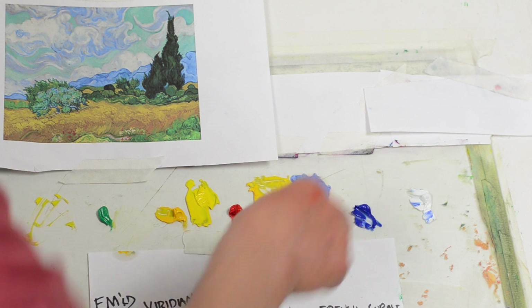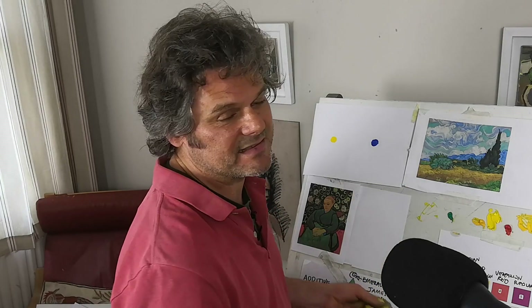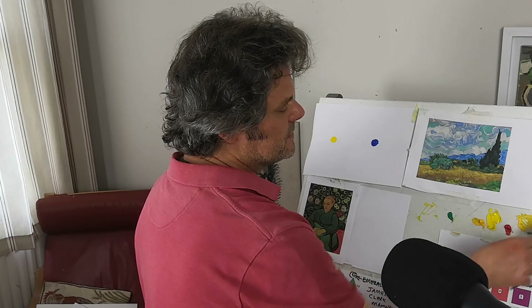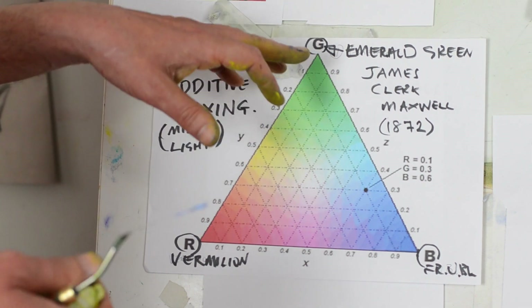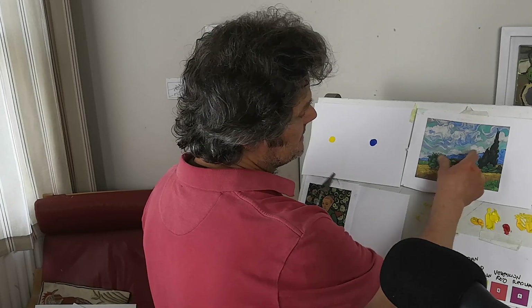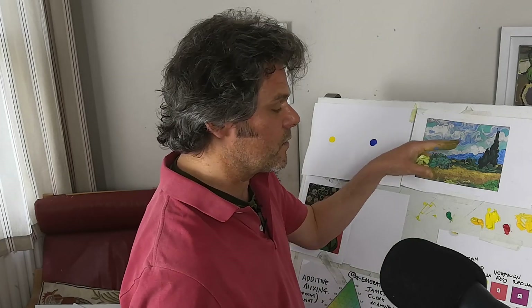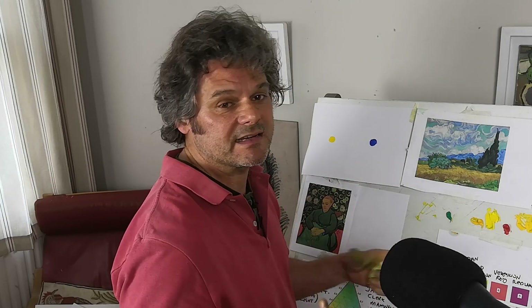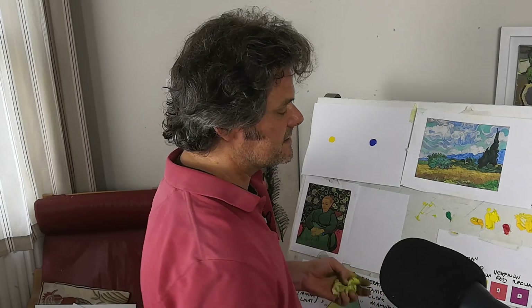If you want to paint like Vincent van Gogh you need to learn this, and it takes a bit of learning. You've got to know which colours to use, to be able to construct a triangle like this — it's a lot of work. Vincent van Gogh also understood that when you put combinations of colours together you get this fantastic simultaneous contrast, but the other way of creating simultaneous contrast is to use light and dark values.